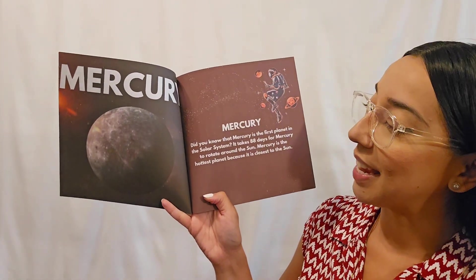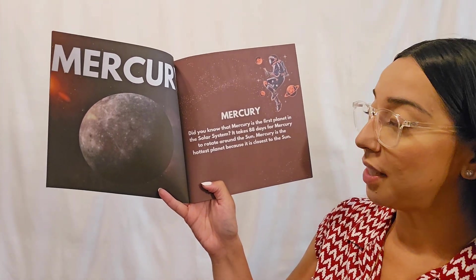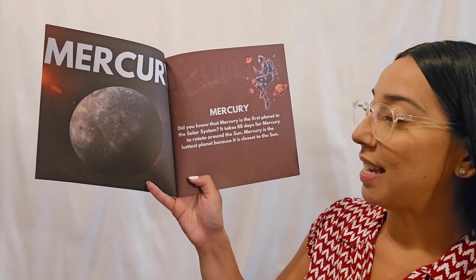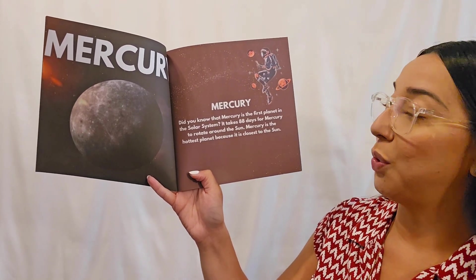Mercury! Did you know that Mercury is the first planet in the solar system? It takes 88 days for Mercury to rotate around the sun. Mercury is the hottest planet because it is closest to the sun.